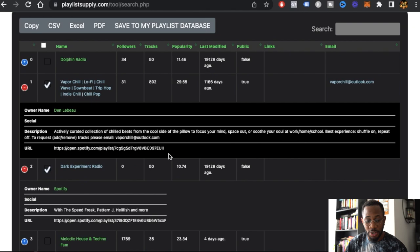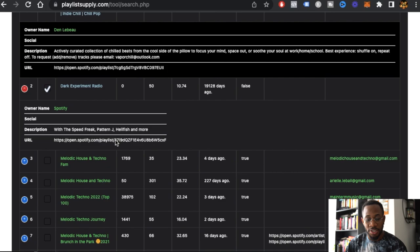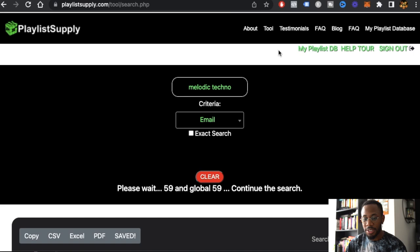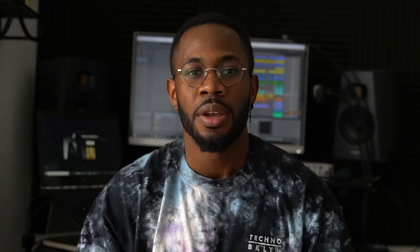It literally lists the owner's name right here along with their URL and the description, which often contains their email. Once I click 'Save to My Playlist Database,' it adds it to my playlist database. You can access your playlist database by selecting it here or from the top right.